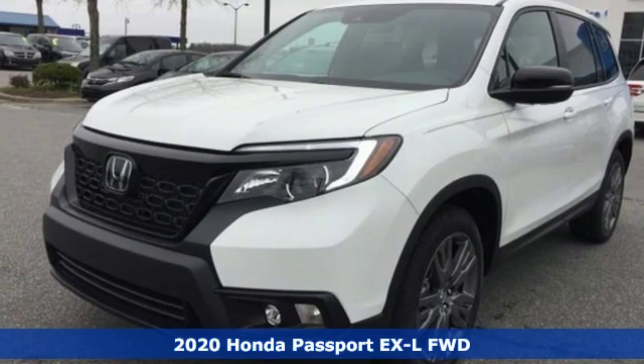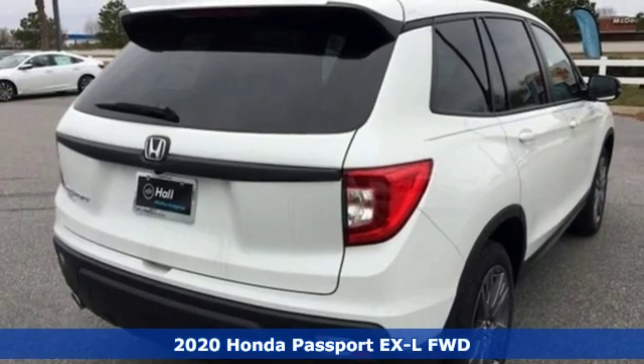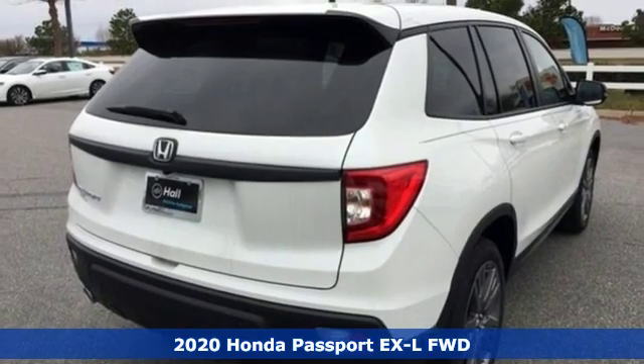Here's a new 2020 Honda Passport. Honda's created some of the most admired vehicles on the planet.